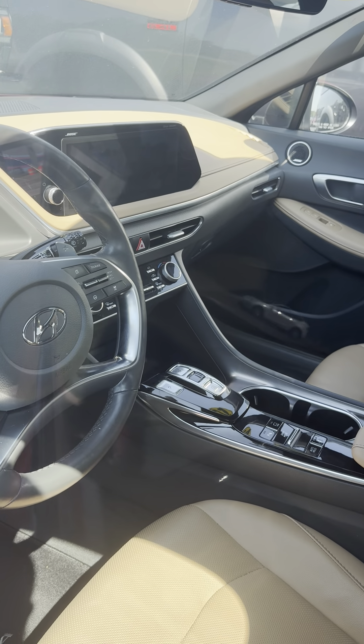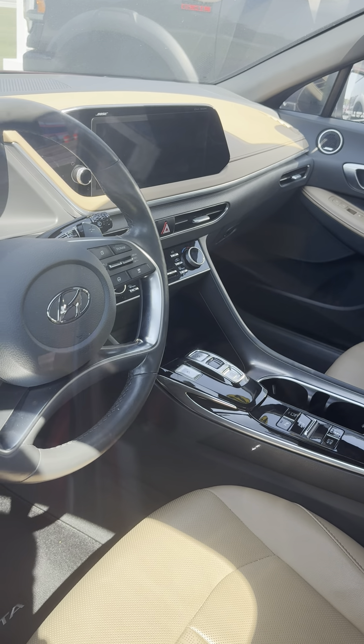All right, good afternoon or good morning, ladies and gentlemen. My name is Mark Patrick. I'm going into my ninth year as an automotive sales professional.